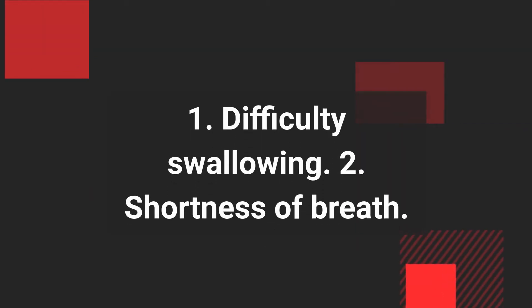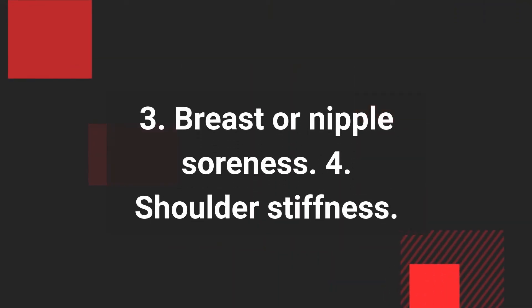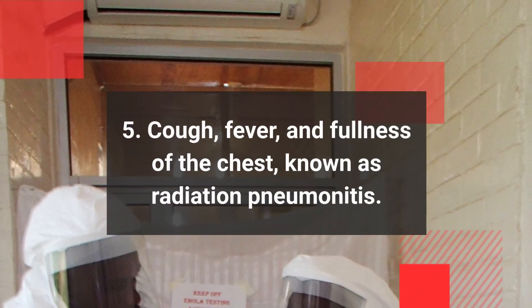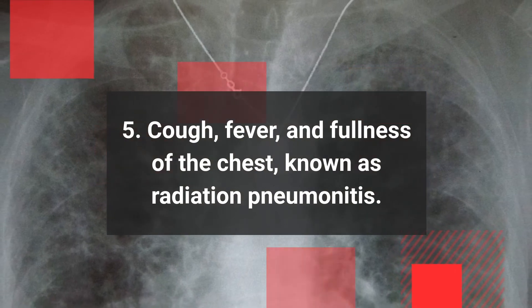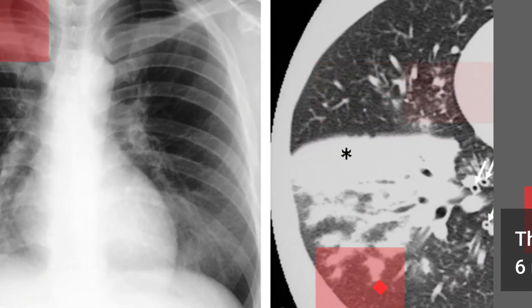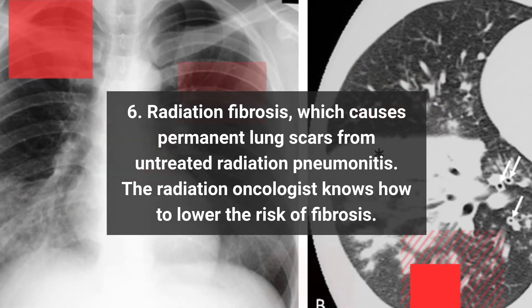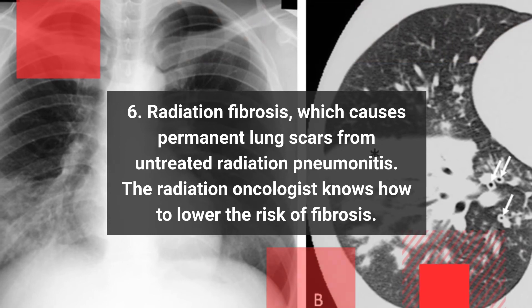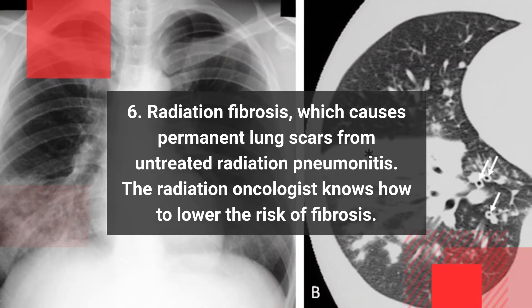Radiation therapy aimed at the chest may cause these side effects: 1. Difficulty swallowing, 2. Shortness of breath, 3. Breast or nipple soreness, 4. Shoulder stiffness, 5. Cough, fever, and fullness of the chest, known as radiation pneumonitis — this happens between 2 weeks and 6 months after radiation therapy. 6. Radiation fibrosis, which causes permanent lung scars from untreated radiation pneumonitis. The radiation oncologist knows how to lower the risk of fibrosis.